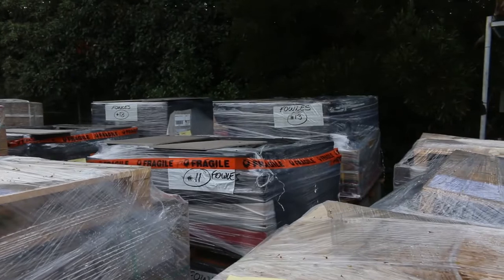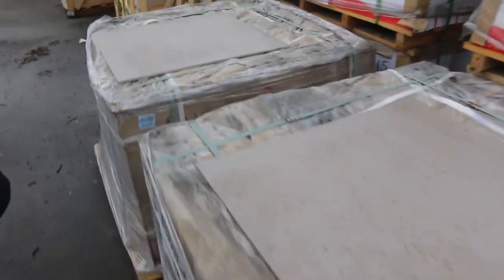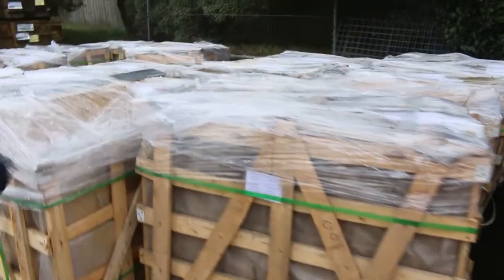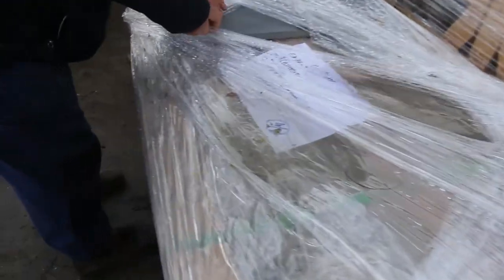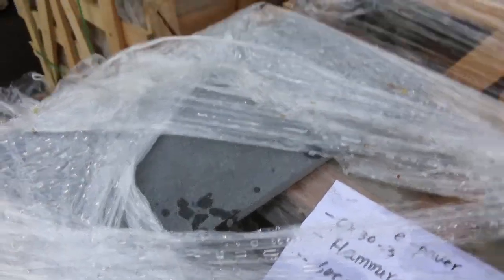We've got a heap of tiles - floor tiles and wall tiles as well. Some really really nice stuff. Have a look at some of these stack stones - some really good looking gear. Absolutely beautiful pavers. Look at that stuff there. Excellent stuff.